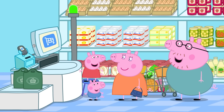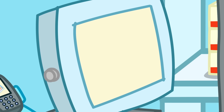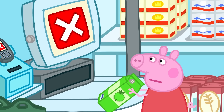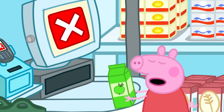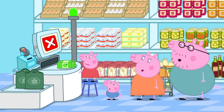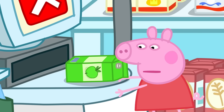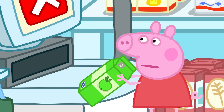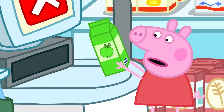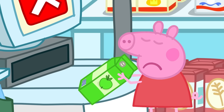Please scan shopping! Peppa and George like scanning the shopping. Item not scanned — try again! Item still not scanned — try again! There is a rather long queue waiting to use the shopping robot. Item not scanned! It's not working! Item not scanned!